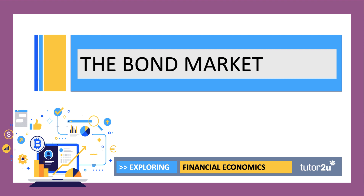That's an introduction to the bond market. We'll take it a little bit further in our next video.